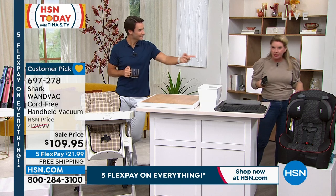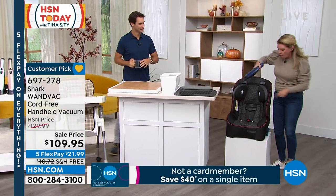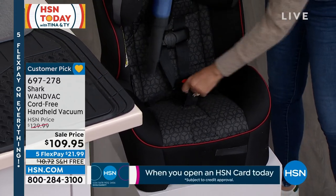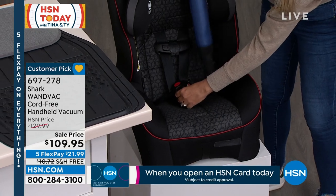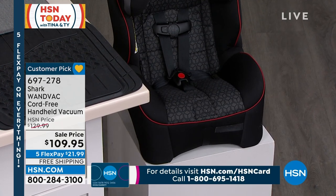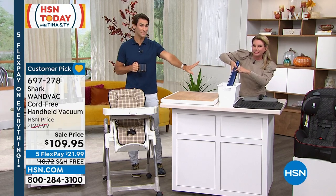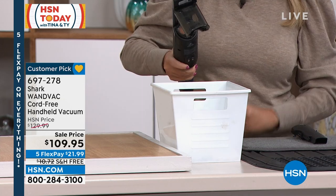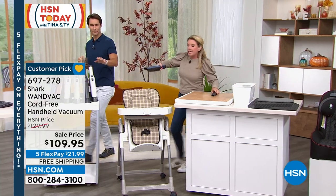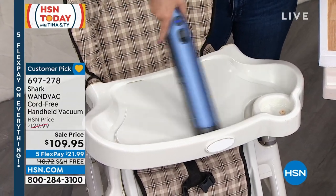Grab the Wand Vac, get out to the car, clean it up. You're getting both of the attachments, very lightweight, very easy. This is how you empty it — button on top, boom, that's it. You don't have to remove the canister, you don't have to clean anything out, it's so easy. Instead of getting that paper towel or microfiber cloth out, grab the magic wand and tackle the messes like this. Reinvent the way that you clean.